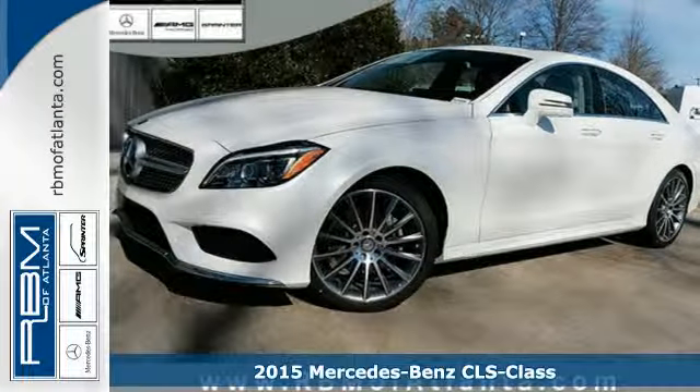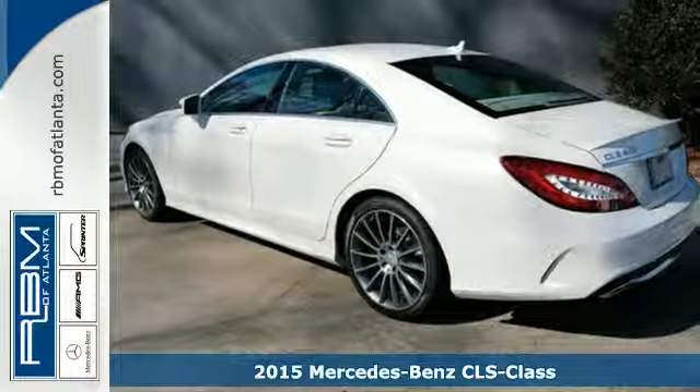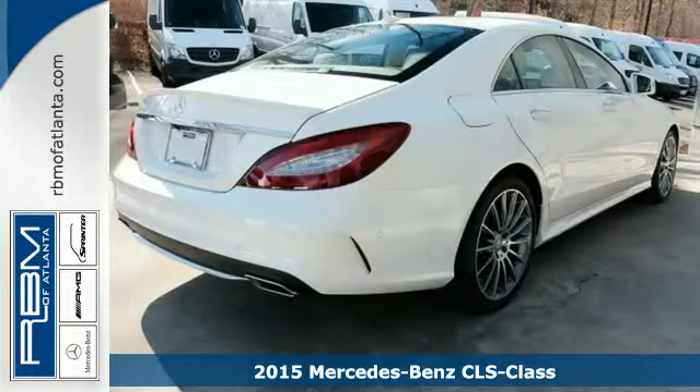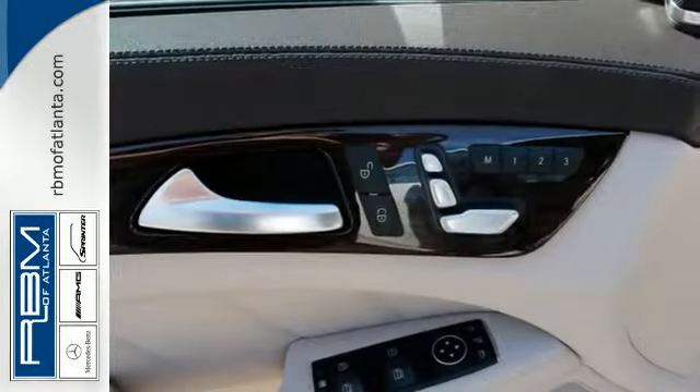It's a 2015 Mercedes-Benz CLS Class. This is more than just a sports coupe — this is an expression of passion. The passion for a driving experience unmatched by any other coupe on the road.